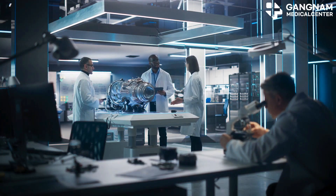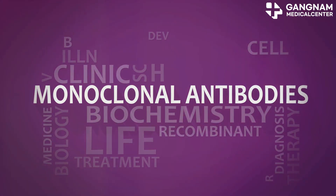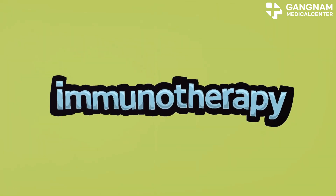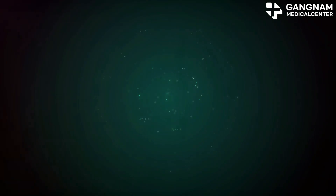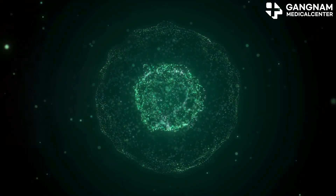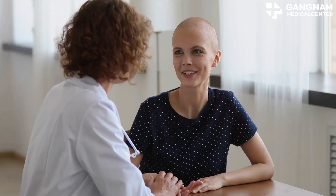The future of ADCs looks even brighter. Researchers are continually developing new combinations of antibodies, drugs, and linkers to treat various cancers. There's also exciting potential in combining ADCs with immunotherapy for even more effective treatments. In conclusion, ADCs represent a revolutionary approach in cancer therapy, harnessing the precision of antibodies to deliver potent anti-cancer agents directly to cancer cells. This innovation offers new hope and a better quality of life for cancer patients.